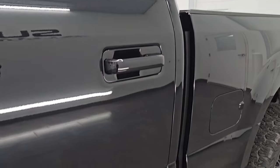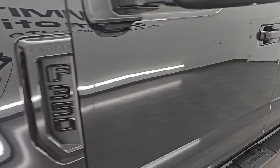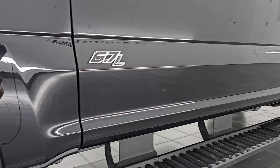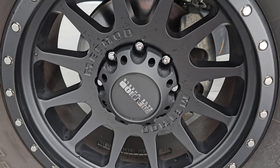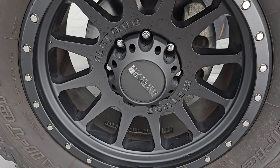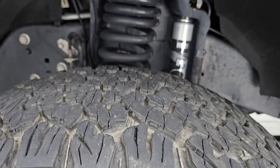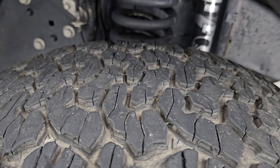Black Agate Metallic is the color — paint code UM. I shoot all my videos in 4K, and if you like the video, subscribe to the YouTube channel, click the bell notifications to get updates on the videos I do each and every day. It comes with some really good looking Method race wheels — 20-inch wheels with BF Goodrich All-Terrain TA KO2 tires, 35 by 12.5 R20 LT, with about 50 to 60% tread left.